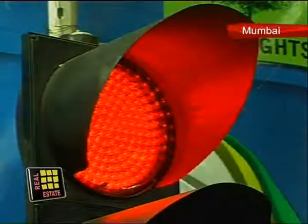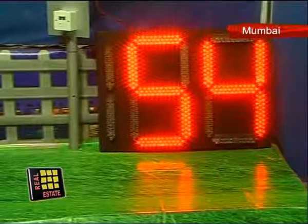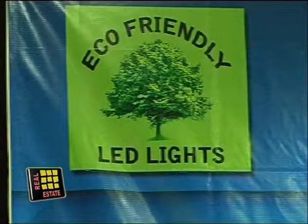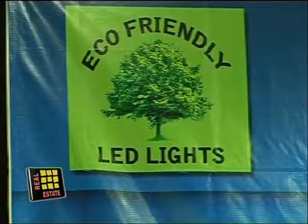The LED traffic lamps can be used as street lights and also by individual housing societies in townships. This report was filed by Komal Thakur from Mumbai, with camera persons Sean Patnayak and Sujitav Mahapatra, for Real Estate Television.